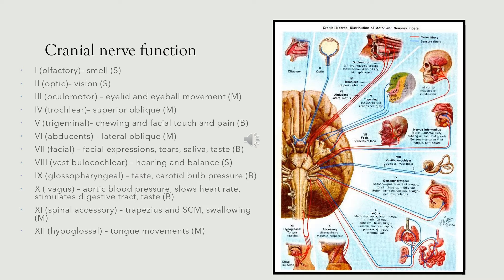The 11th nerve, the spinal accessory nerve, is motor for the trapezius and sternocleidomastoid and some muscles of swallowing. And the hypoglossal, the 12th nerve, makes sense that this is involved in the motor innervation of tongue movement.